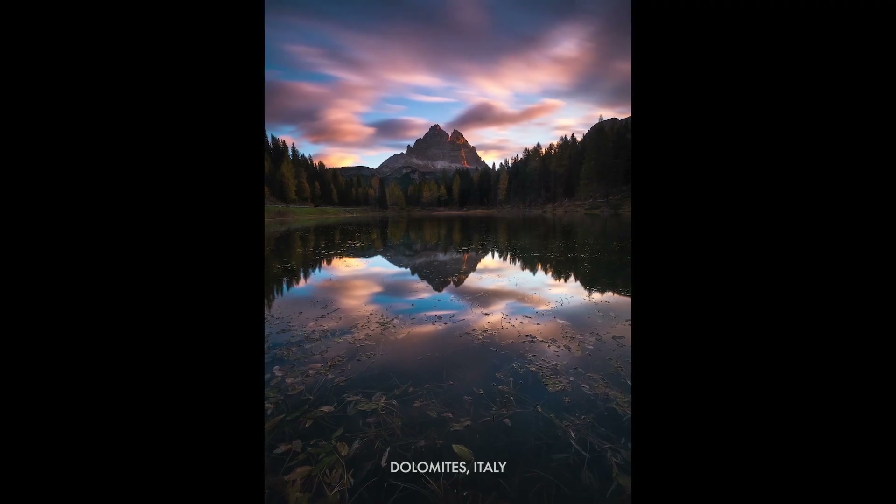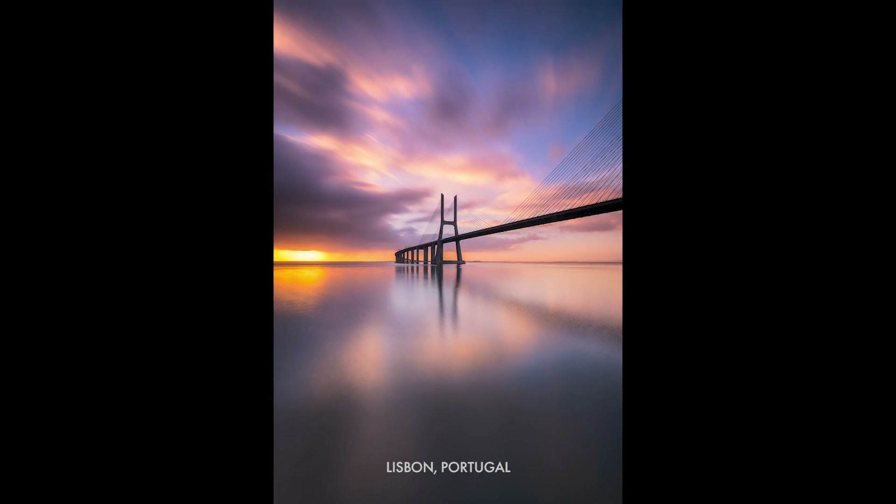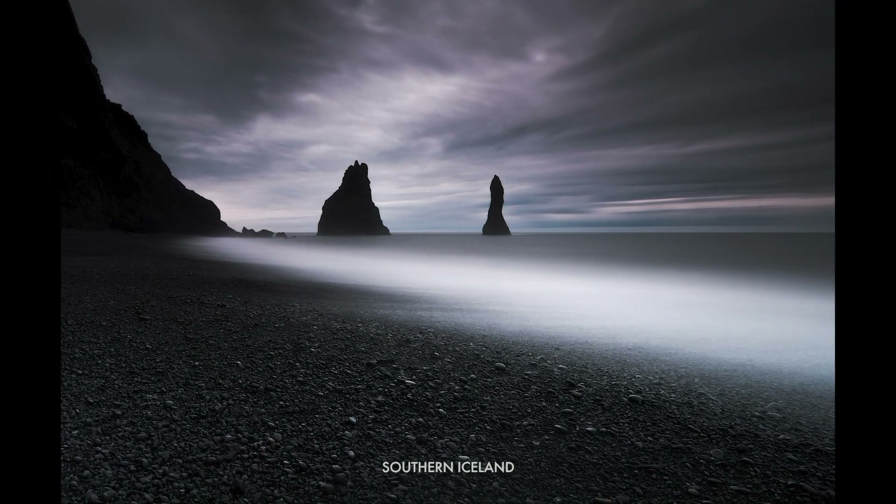A long exposure might give some dynamism to a rather static scene — blurring the water or clouds and giving you a sense of movement. Long exposures will also flatten out ripples in a lake, because those ripples are actually quite a lot of detail. Flattening them out removes that detail and allows the eye to focus on the more important things in the scene — we might want to flatten out waves in the sea to really bring attention to a rock stack. But be aware that long exposures are not a cure-all and can actually detract from what you're trying to shoot.